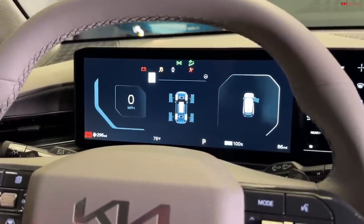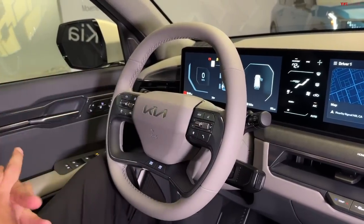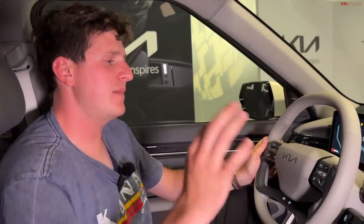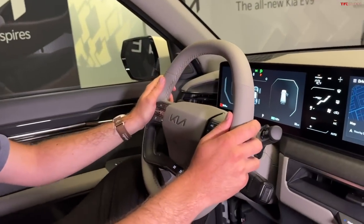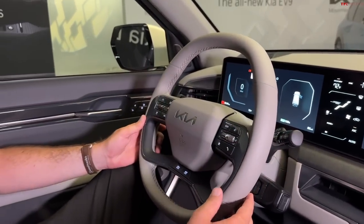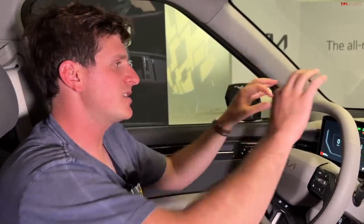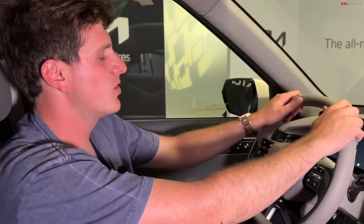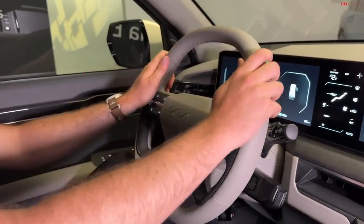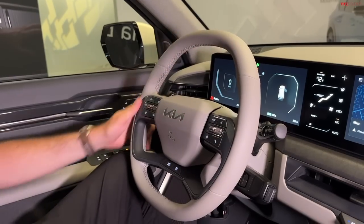Kia includes the latest Hyundai safety systems — lane centering, adaptive cruise control. One thing they've done differently on the EV9 is how they ensure you're paying attention. Previously, you had to apply torque to the steering wheel to show you were engaged; if you didn't apply enough, the system would deactivate. They've changed this to a smart steering wheel with capacitive control — as long as you are physically touching the steering wheel, the car knows you're paying attention. You don't have to constantly wiggle the wheel; simply keep your hand on it.